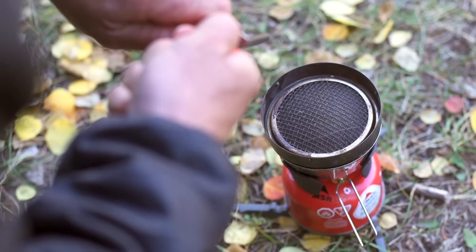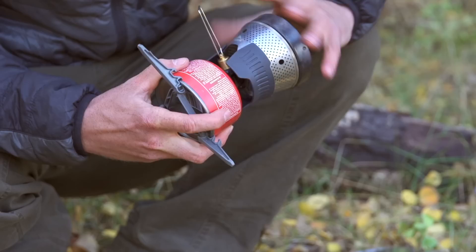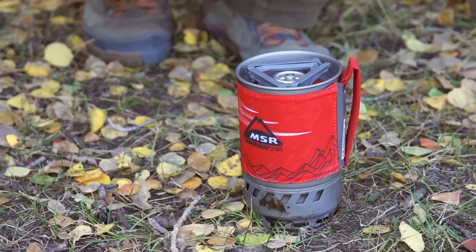MSR also offers the award-winning Reactor and the new Wind Boiler stove systems. These stove systems integrate the stove and pot into a compact, ultra-efficient unit which can boil water or melt snow faster than anything else and fight off the cold and wind like a ninja. All the components of the system pack up super small because they nest inside the pot, making the Wind Boiler my go-to choice for solo trips or when I'm with a partner.